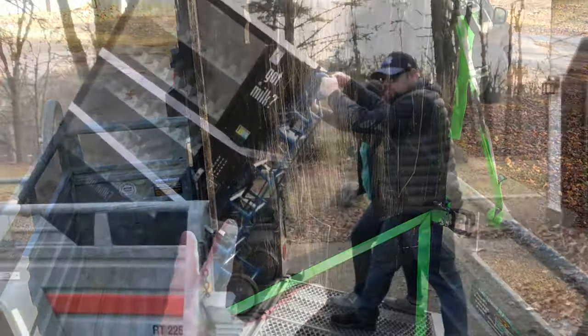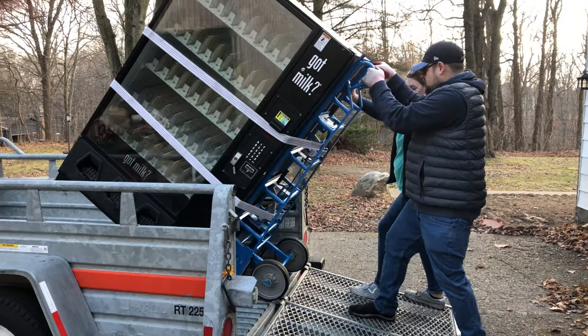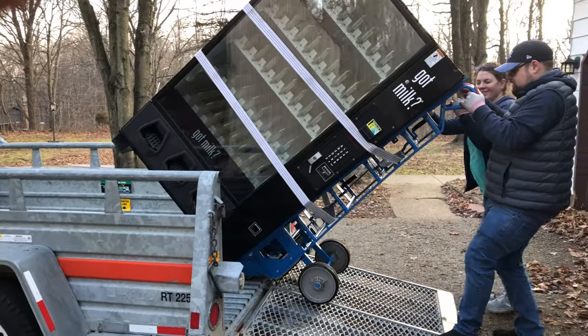Now to get it off the trailer. This thing rolls really smooth, so you've got to be careful when dealing with the ramp. It's good to have a brake person so you come down nice and easy with it.